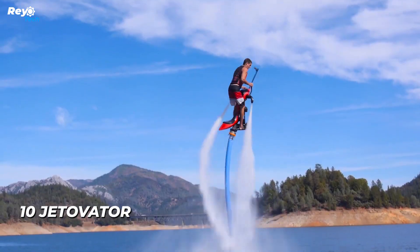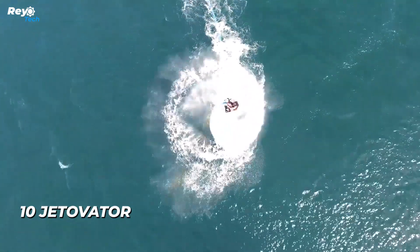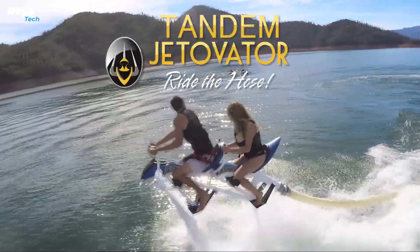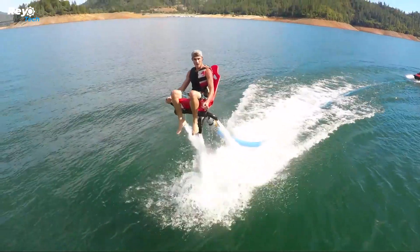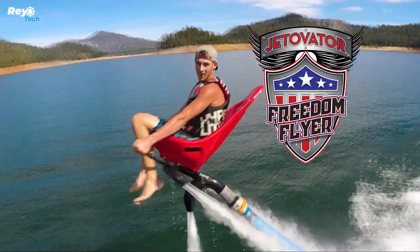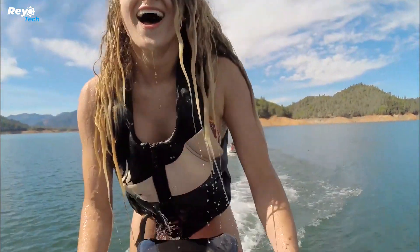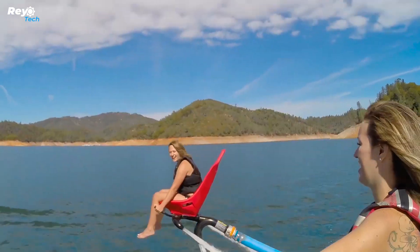Number 10: Yetevator. Since 2011, the American company Yetevator has been active in a fascinating industry — they produce equipment specifically designed for water-based flight. The process is quite simple: take a jet ski and connect a hose to it, which supplies water to the Yetevator. The company claims that becoming proficient with their equipment takes only 20 minutes.